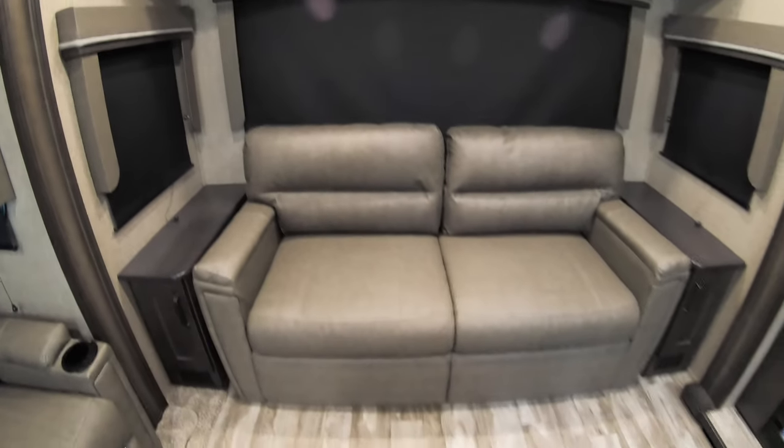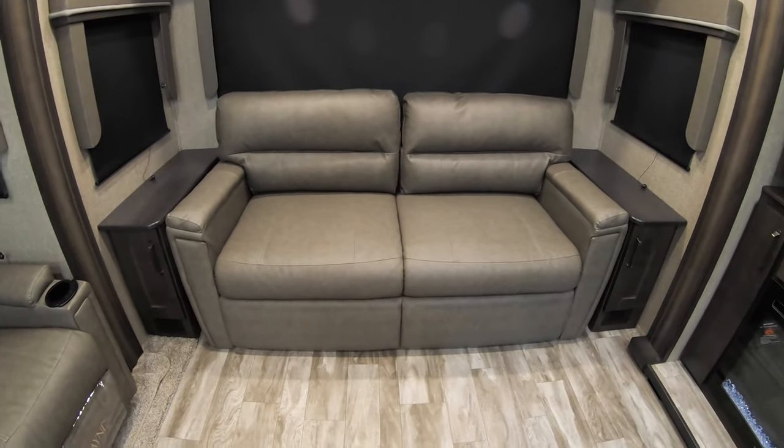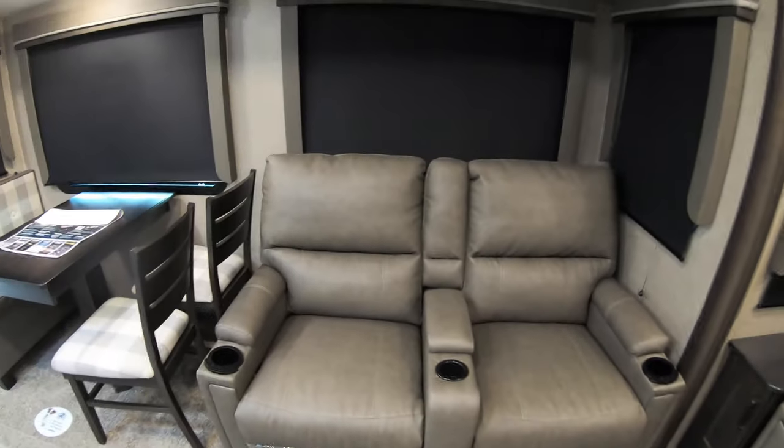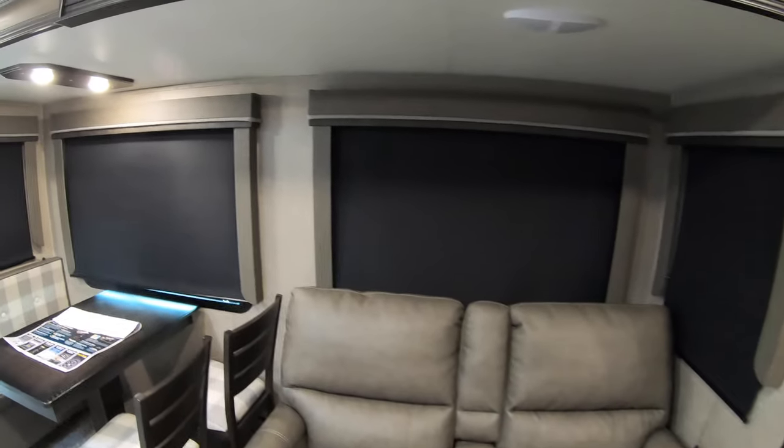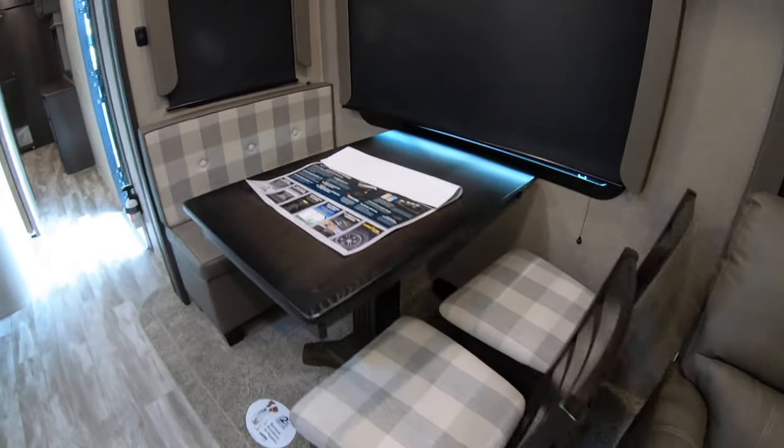This is also a pull-out couch that'll pull out into a bed for you. Thomas Payne theater seating — those are heated and massage. Table and chairs.